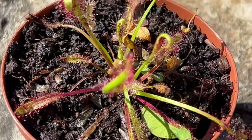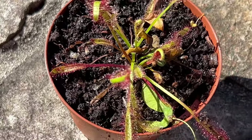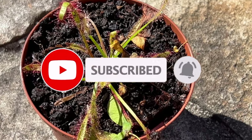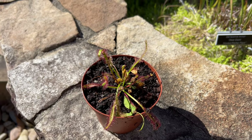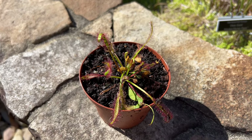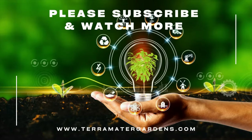Cape Sundew is not typically grown as a companion plant, but it can be used as a natural pest control method for other plants. Its ability to trap and digest insects can help to keep other plants free of pests. Cape Sundew is primarily grown as a curiosity and houseplant, and its unusual appearance and carnivorous habit make it a popular conversation piece.